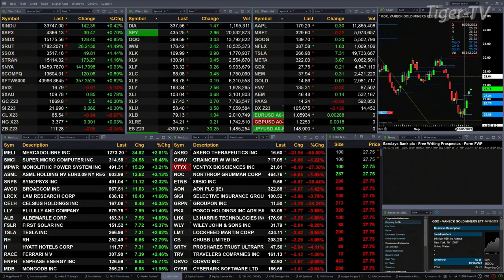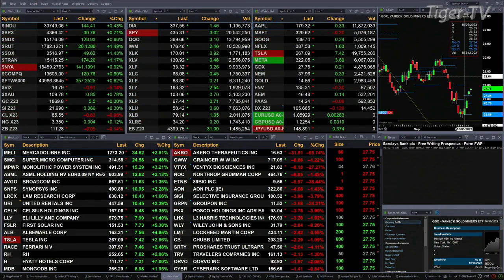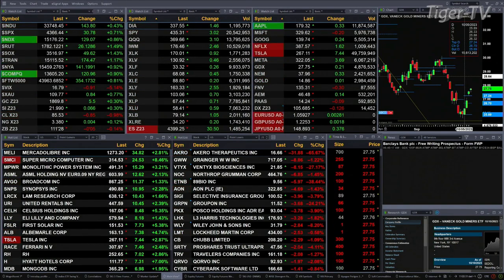Gold's up $5, about three-tenths. Three-tenths for silver — six pennies. Light crude is up 83 cents, trading at 85.55. Natural gas is flat. Ten-year treasury basically flat, trading out at 111.28.